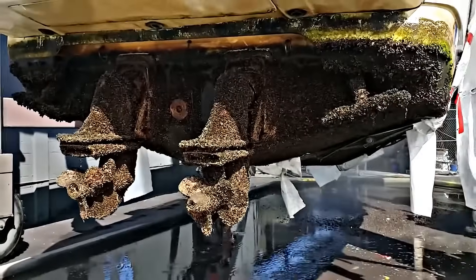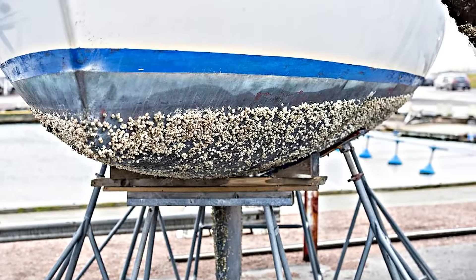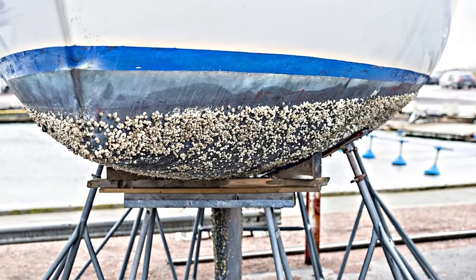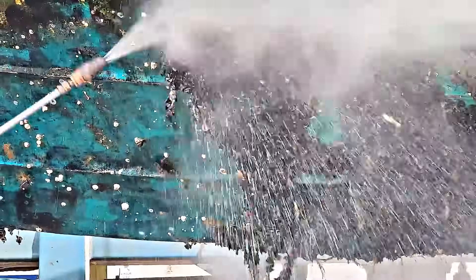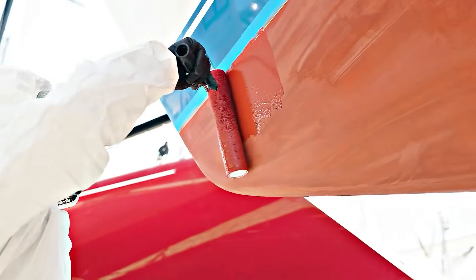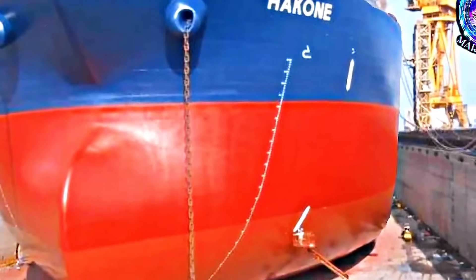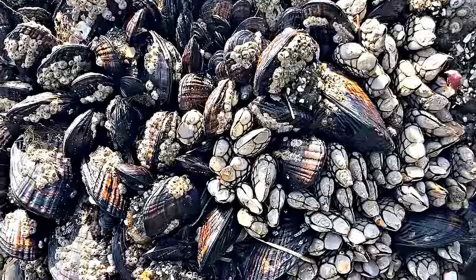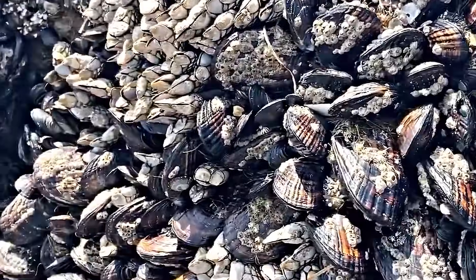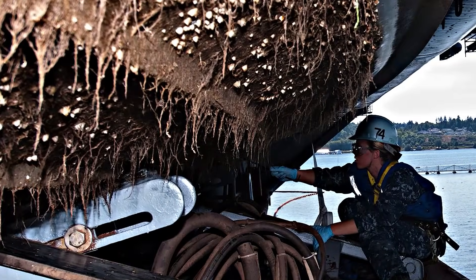In addition to their impact on marine animals, barnacles can cause significant damage to ships and other ocean structures. Their strong adhesive secretions allow them to attach to ship hulls, forming dense colonies that increase drag and reduce fuel efficiency. This has led to the development of anti-fouling coatings for ships that prevent barnacles from attaching. These coatings have significantly reduced the economic impact of barnacle colonization. If left unchecked, barnacle growth can increase operational costs and potentially cause structural damage.